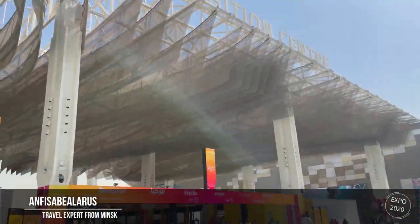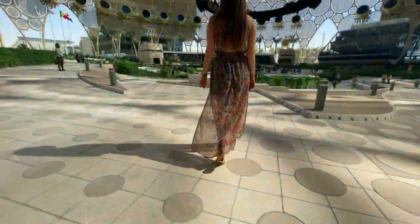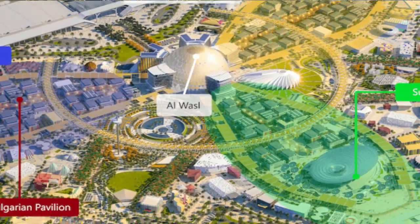Hello, my friends! Right now we are in Dubai and gonna check Dubai Expo. Our number one task will be to meet the Belarusian pavilion. Right now we are at Al Wasl Plaza, which connects all the districts around.